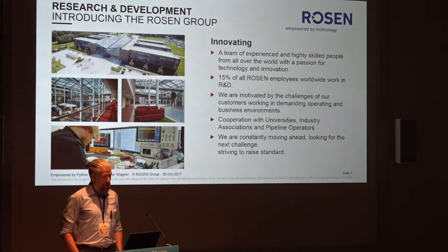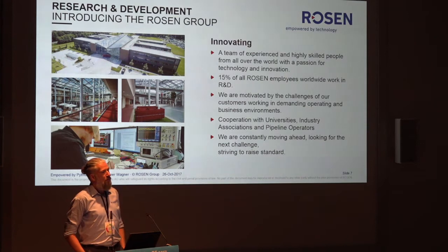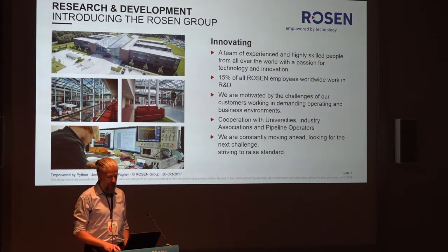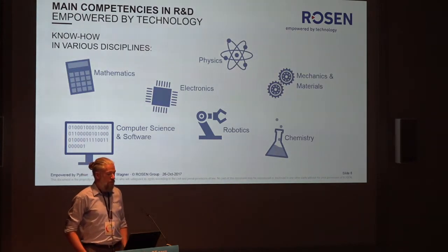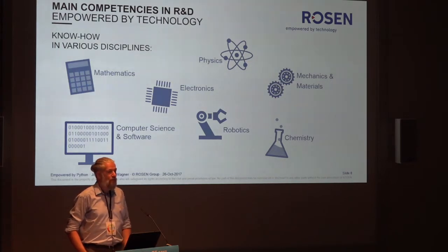We are very good in R&D. More than 15% of all Rosen employees work in R&D, which is a lot, considering that we have more than 1,400 people in our main location in Lingen, where the research backbone is. We also have offices here nearby in Stutensee and we are available worldwide. Within R&D we have main competencies in mathematics, physics, computer science, electronics, robotics, and chemistry and mechanics, as we do most of the work ourselves.